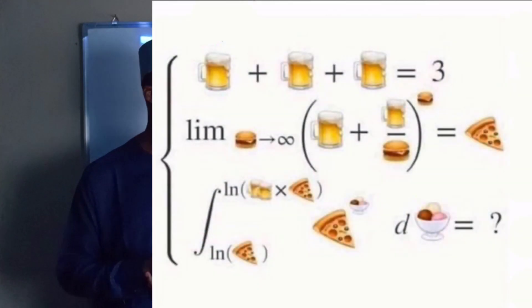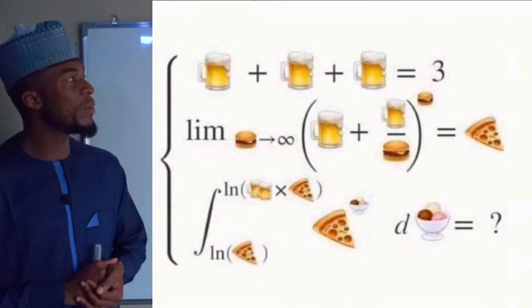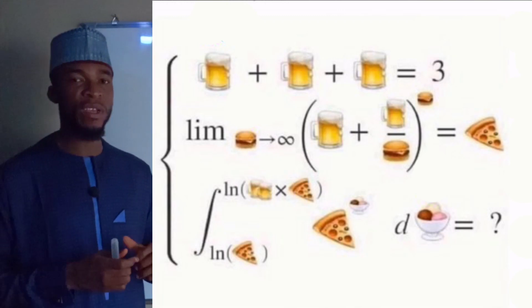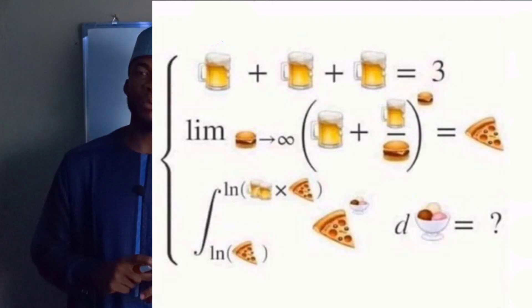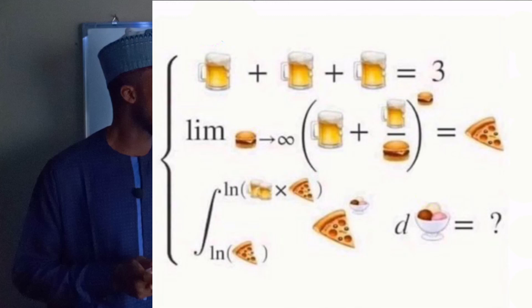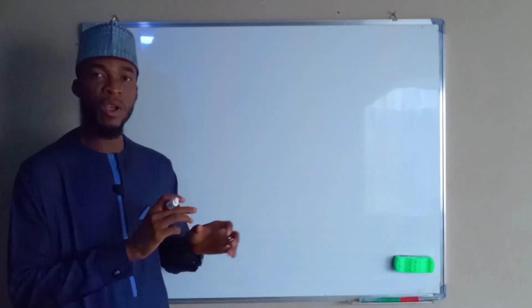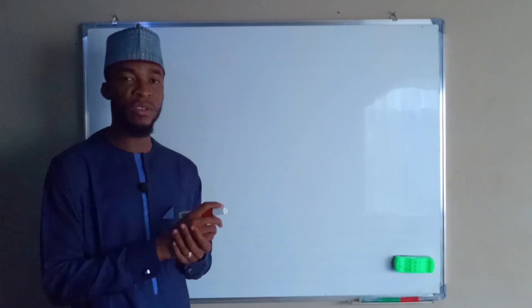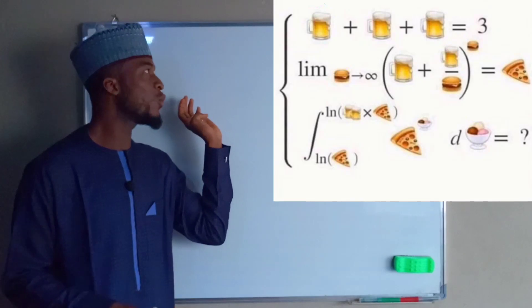It is so far one of the best puzzles I've ever seen on Facebook. It comprises three statements: the first one represents linear algebra, the second one represents a limit of a function, while the third one represents integral calculus. Because I cannot draw all the emojis, let us represent each one of them by some variables.